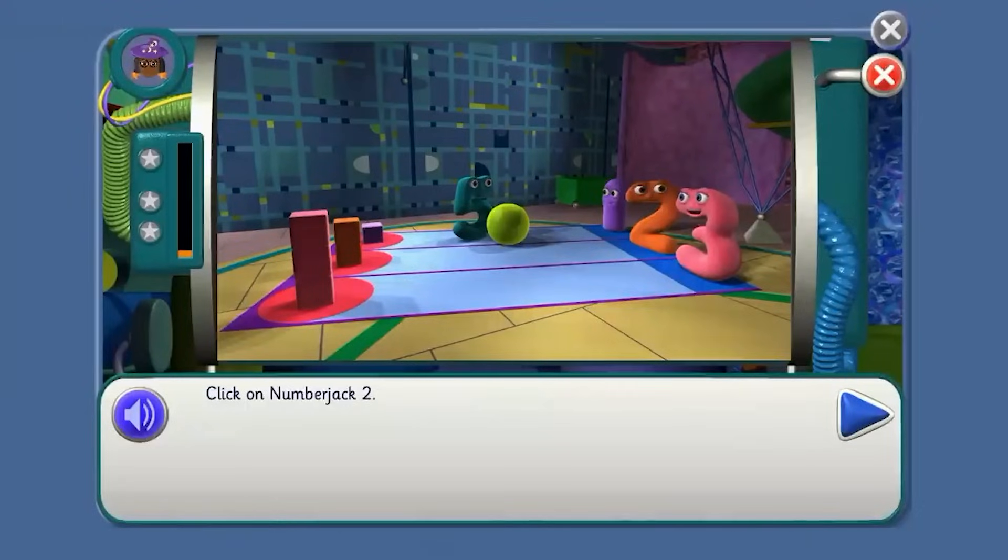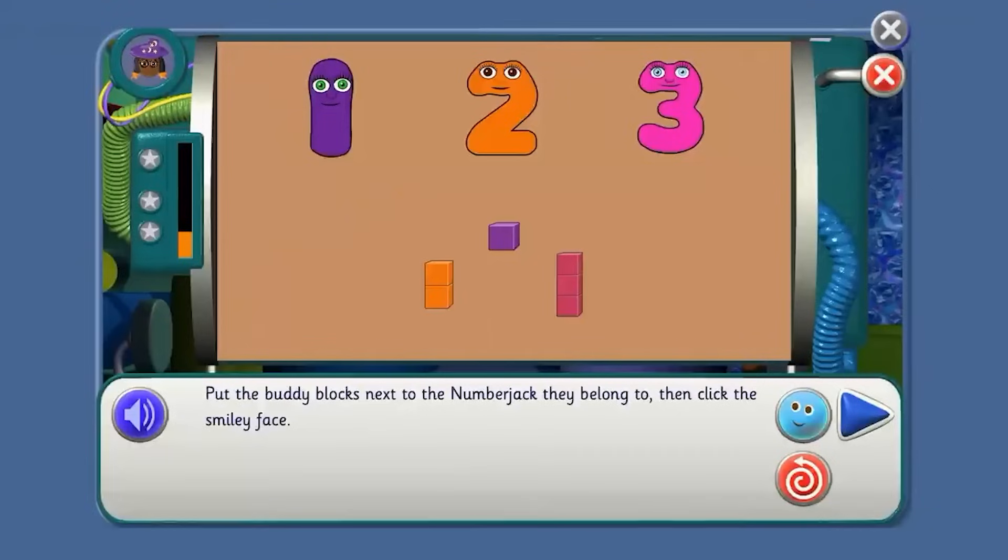That's it! Now we find Number Jack Two. Where is he, Agent? That's it! Now we look for two orange buddy blocks. Show me where! One last thing to find… one purple buddy block. We nearly forgot! Number Jack One. Where is she, Agent? Yes! What shall we do now, Three? Put the buddy blocks next to the Number Jack they belong to. Which buddy blocks belong to each Number Jack, Agent?